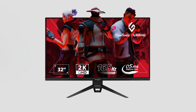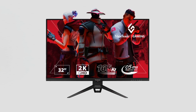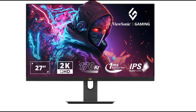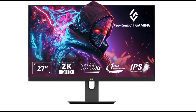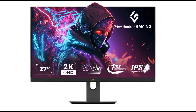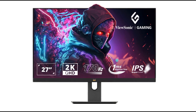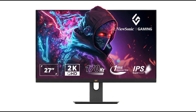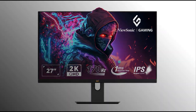The Omni VX3219-2K-Pro-2 and Omni VX2758-2K-Pro-2 offer an enhanced gaming experience with QHD 2K displays, 165Hz and 170Hz refresh rates respectively, AMD FreeSync Premium, and features like HDR10, 137% sRGB, and variable refresh rate technology.